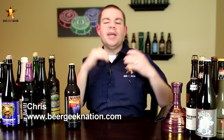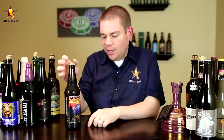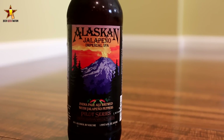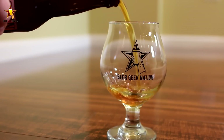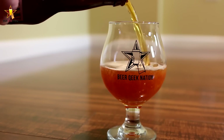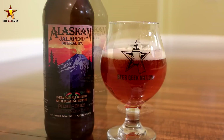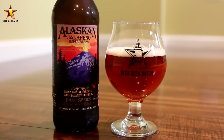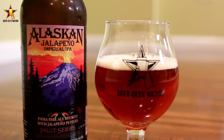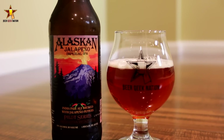Today on Beer Geek Nation we're looking at a beer from Alaskan Brewing — I think it's my first beer from them. This is their Jalapeño Imperial IPA coming in at 8.5% alcohol by volume. It's part of their pilot series so it's a limited run. These guys are out of Juneau, Alaska. They do some great beers but we can't get them locally, so I had to order this one online. I saw Jalapeño Imperial IPA and I was like yes — I love pepper beers.